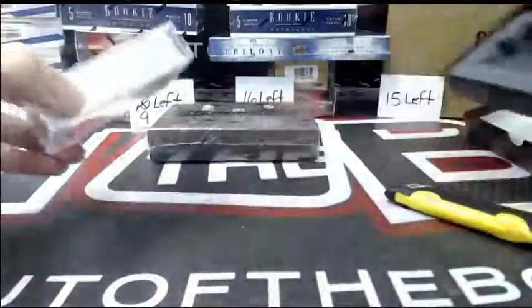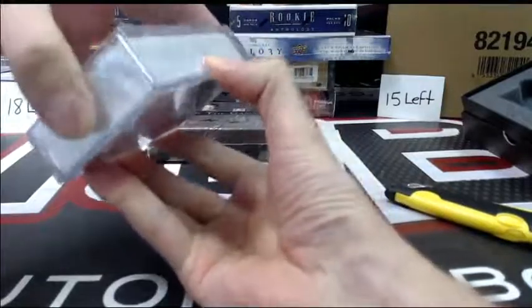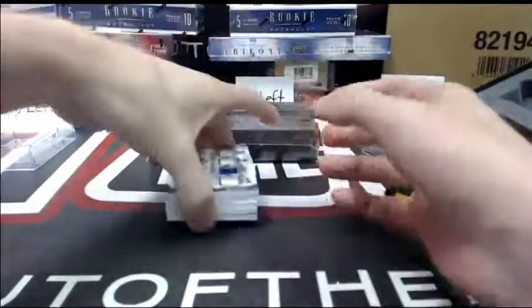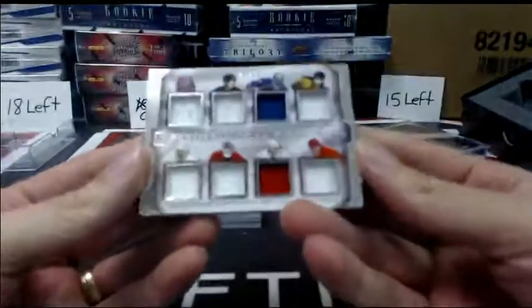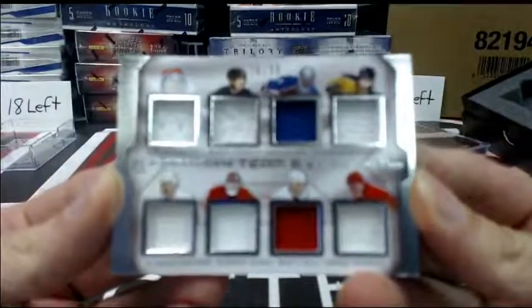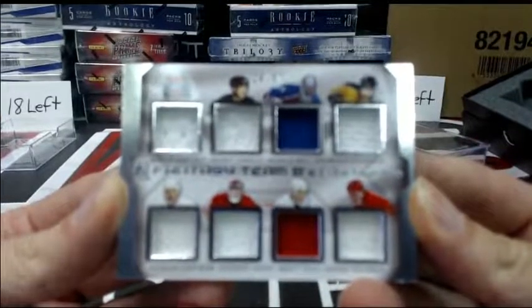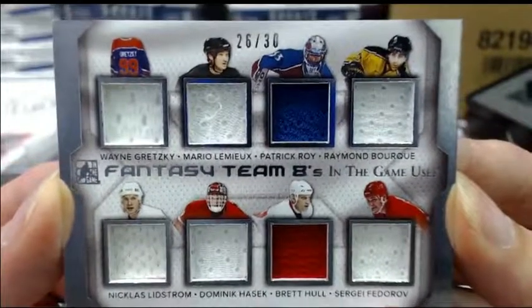Well, it can't hurt when you start off with an eight-way jersey. We have an eight-way, number 26 out of 30: Wayne Gretzky, Mario Lemieux, Patrick Roy, Ray Bourque, Nicklas Lidstrom, Dominic Hasek, Brett Hull, and Sergei Fedorov. Very good start.